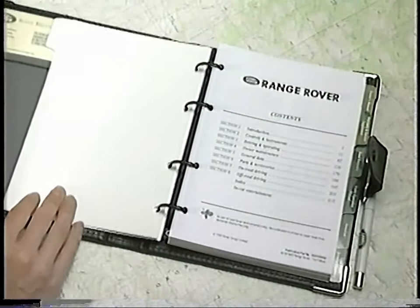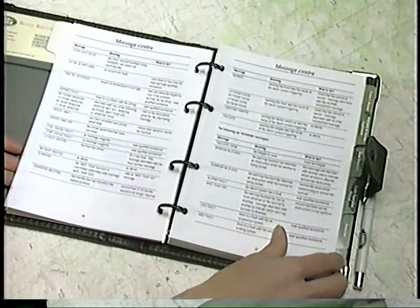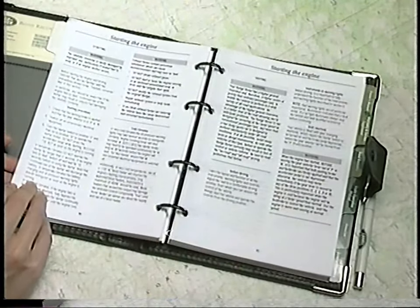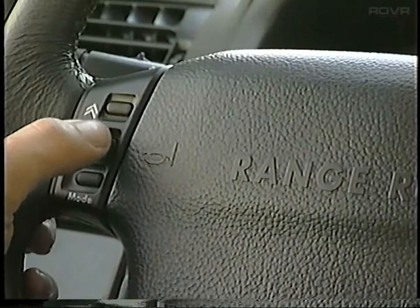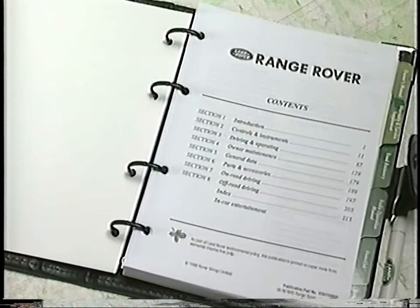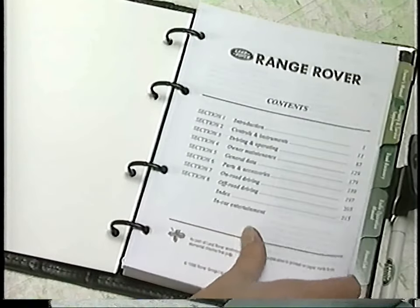I'm Sally Eastwood from Land Rover North America. We want you to thoroughly enjoy your new Range Rover, and the best way to get started is by reading your owner's manual. It's still the most comprehensive guide to understanding all of the systems and functions of the vehicle. But sometimes it's helpful to learn by watching, and so we're going to demonstrate how to operate some of the systems in this video. This is not a substitute for reading the manual, and many times you'll be reminded to consult it for a more thorough explanation.